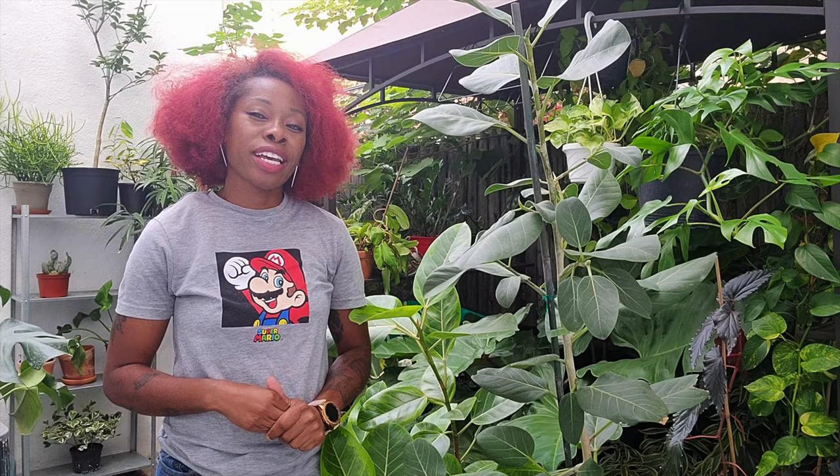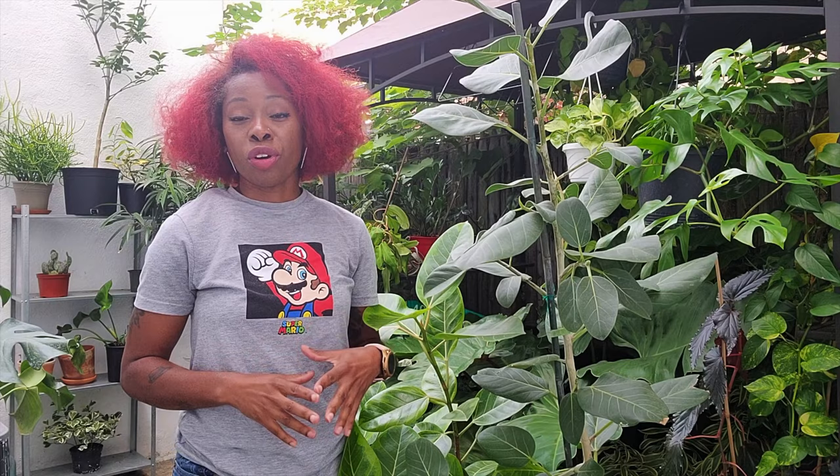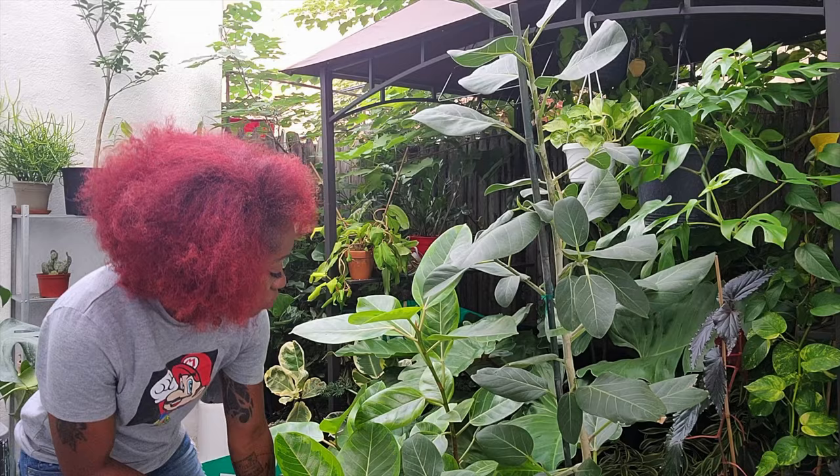We all have our houseplants and tropicals that we love, but trees kind of don't get as much love or shine as the houseplants. So I'm going to show you six different trees that I grow — some are a little conventional for a house, others aren't, but I like to live a little dangerously. First up, we've got the tree that has gained a little popularity this year: the Ficus altissima.